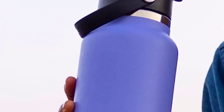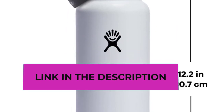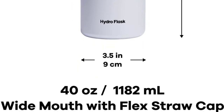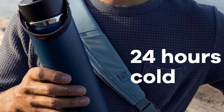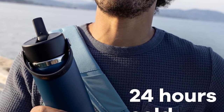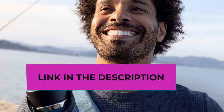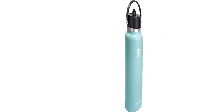Crafted from 18/8 pro-grade stainless steel, this bottle guarantees unmatched durability while preserving the authentic taste and preventing flavor transfer. The wide mouth opening accommodates ice cubes effortlessly. With Color Last powder coat, the bottle's vibrancy remains intact. It's compatible with numerous backcountry water filters, and it's BPA free. Elevate your hydration game with innovation and style.